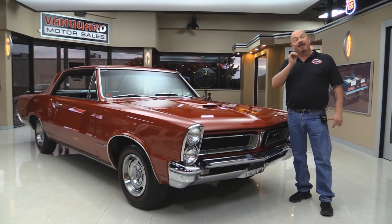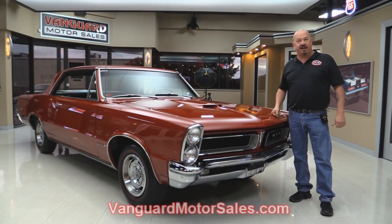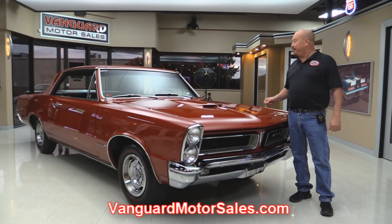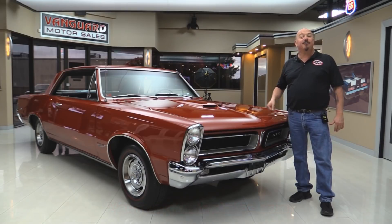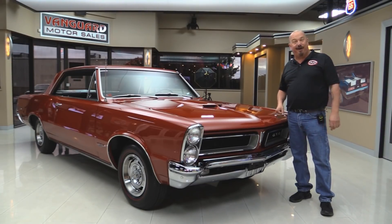It is sweet, guys. If you want to check out about a hundred pictures of her, go to our website at VanguardMotorSales.com. We're going to put it up on the lift so you can see how pretty the underside is. We're going to get the hood up and check out the tri-power and the black interior. We're going to show you everything you need to see so you can make a great decision on your GTO investment. Come on up and let's fire this tri-power car up.